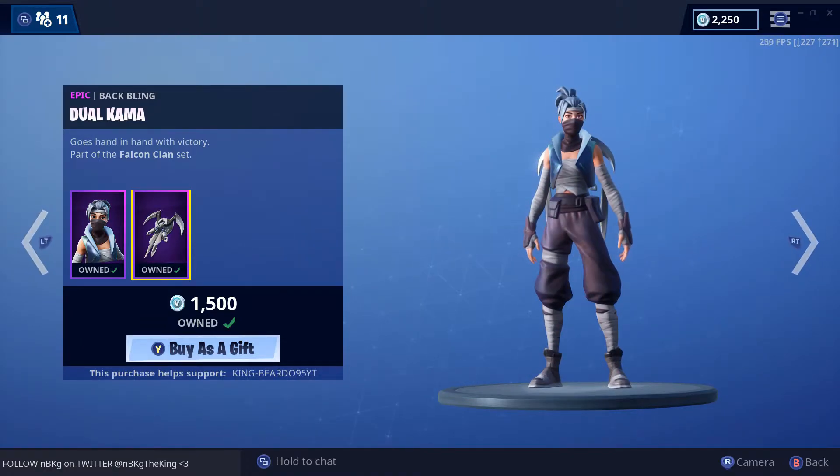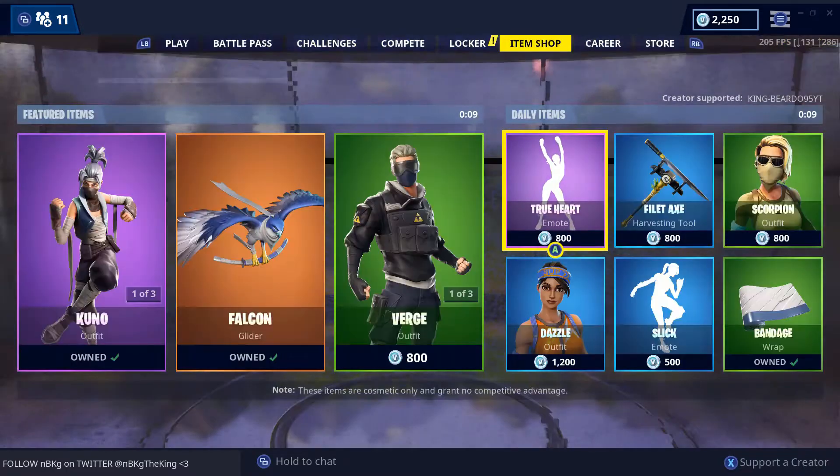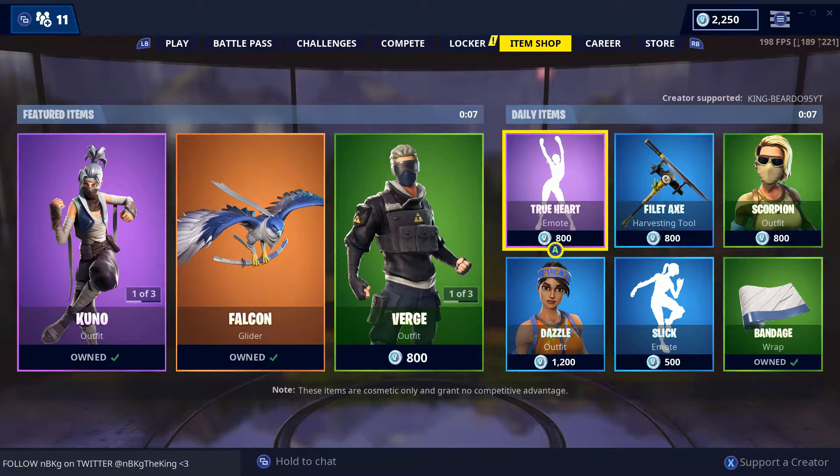The new item shop should be loaded up, so let's check it out. See what they give us. Nine seconds — we're a little early.